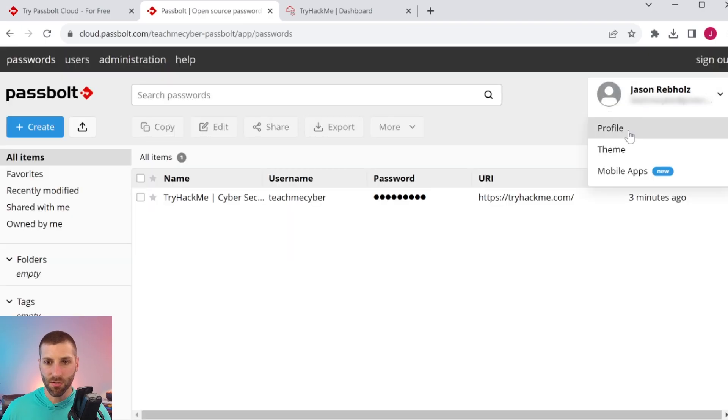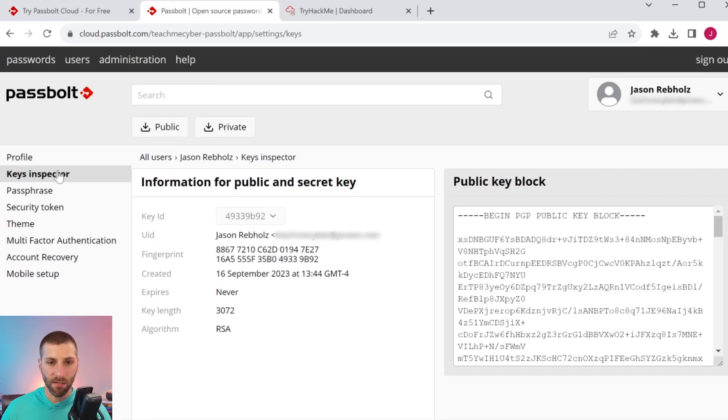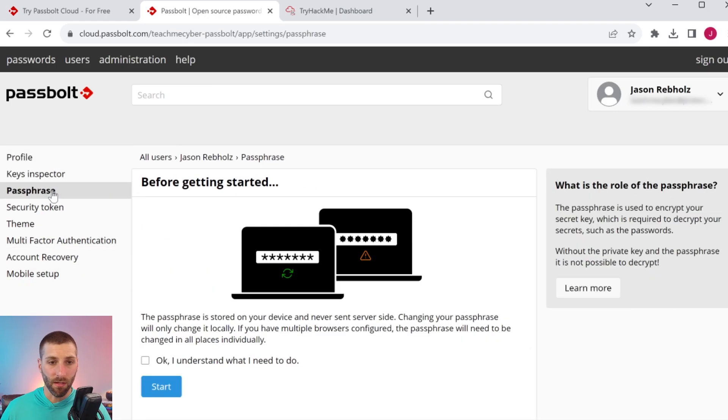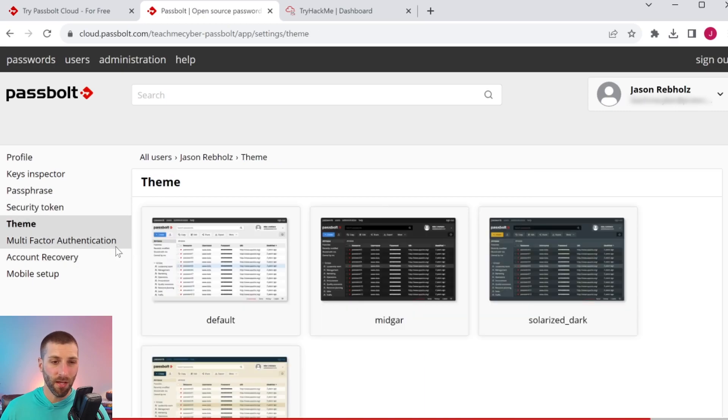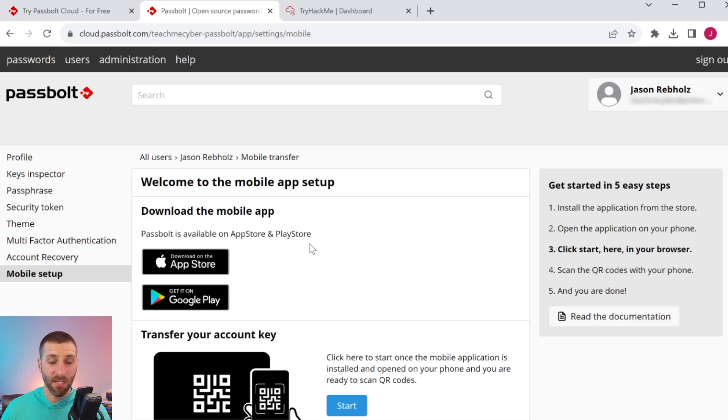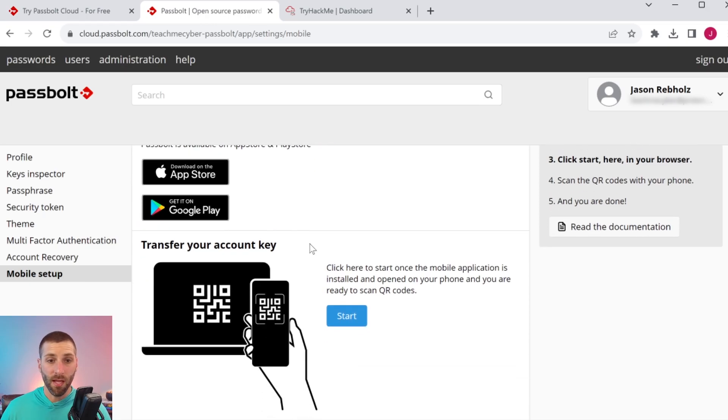Passbolt also has a bunch of customization for the profile. You can see the keys inspector with your public key block, the ability to change your passphrase, and change the security token. They also have a mobile app setup guide that allows you to transfer your account key to your mobile device so you can use Passbolt seamlessly on your phone. You can see Passbolt is super easy to use, with the options to use either Passbolt's cloud hosted version or owning every aspect of the setup and maintenance yourself.